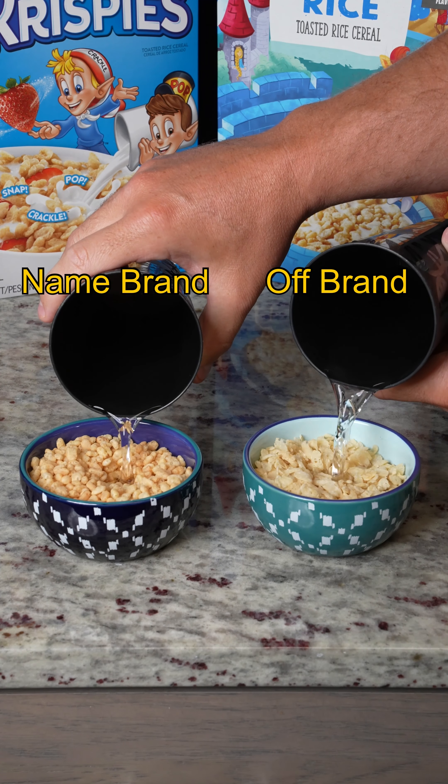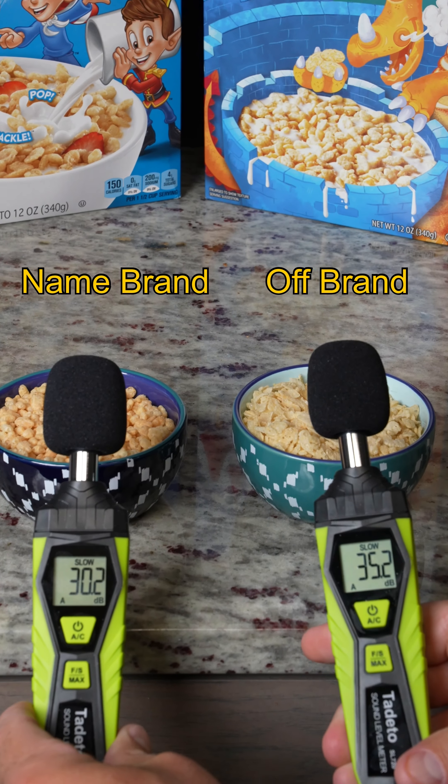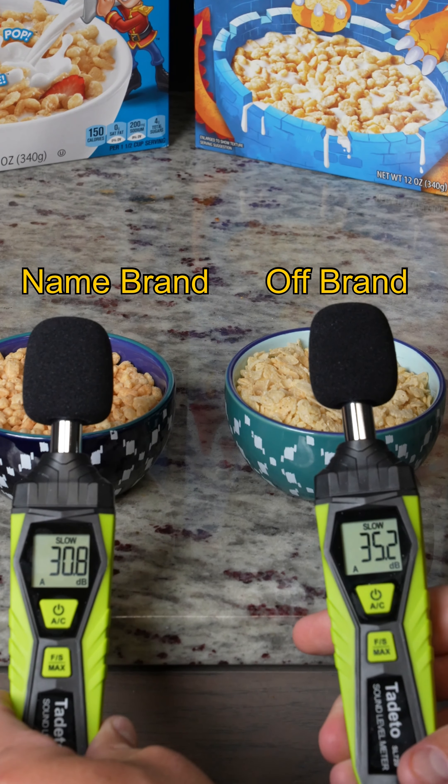Name brand versus off-brand Snap Crackle Pop popability test — we have two sound meters — and off-brand wins!